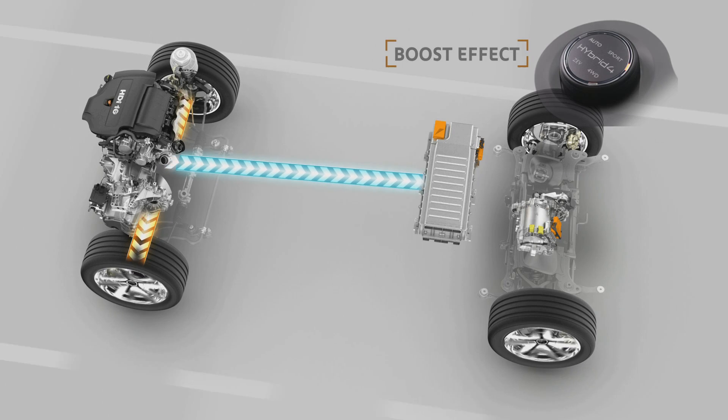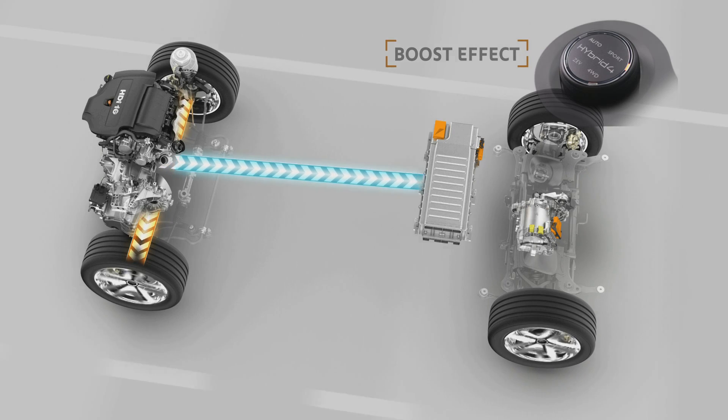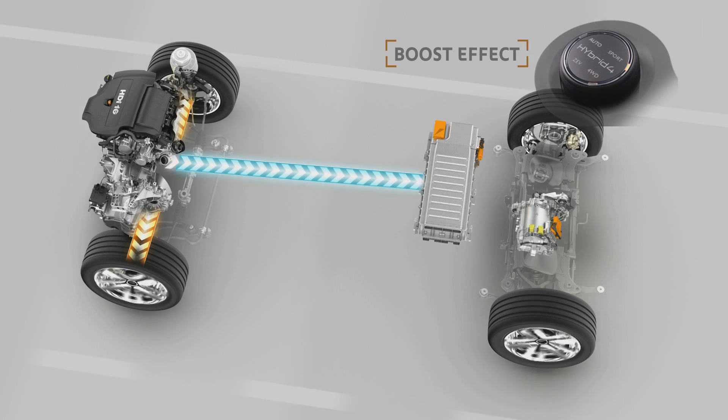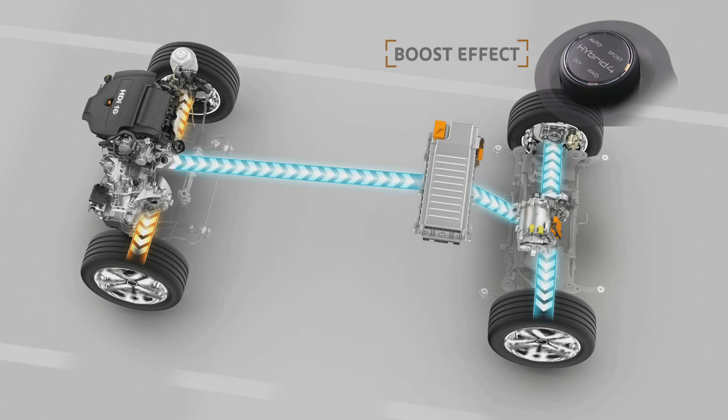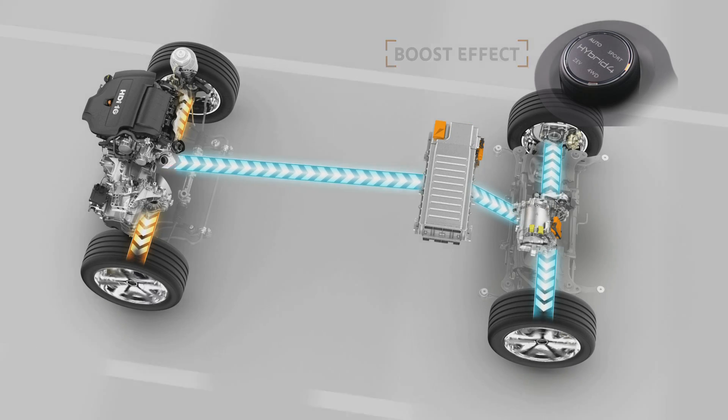In Sport mode, the idea of controlled power comes into its own, with diesel and electric power added together for extra vitality, optimally distributed and transferred to the ground by four drive wheels.